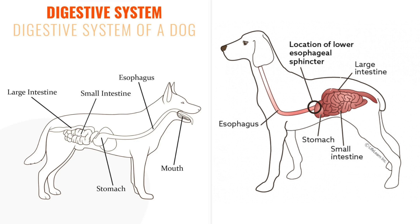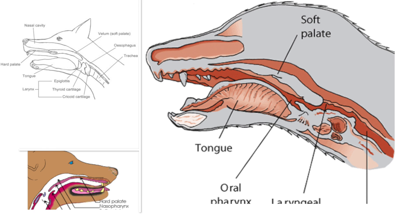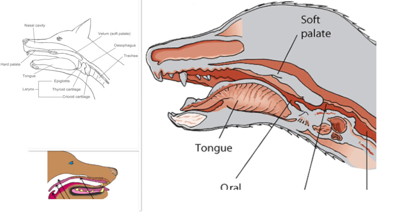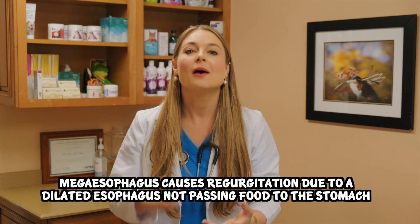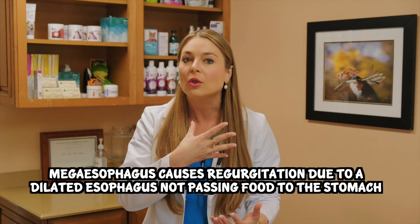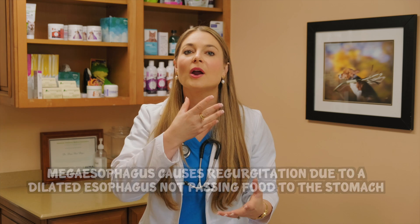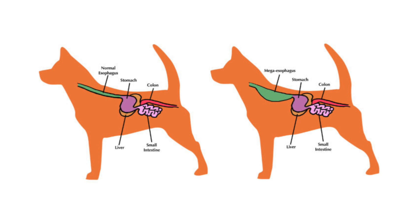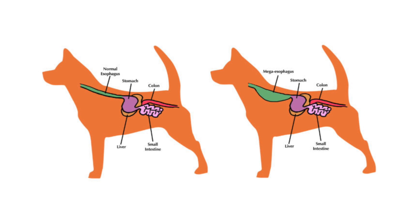The esophagus is a muscular tube that connects the throat or pharynx to the stomach. There's a sphincter at the beginning of the esophagus that remains closed until it receives a signal from the swallowing nerves to open, and the muscles following the food will automatically dilate so food can pass down into the stomach. Megaesophagus is when there's a dilation in the esophagus — focal or diffuse — where the esophagus isn't constricting properly and food cannot get pushed down into the stomach, so it comes right back up.